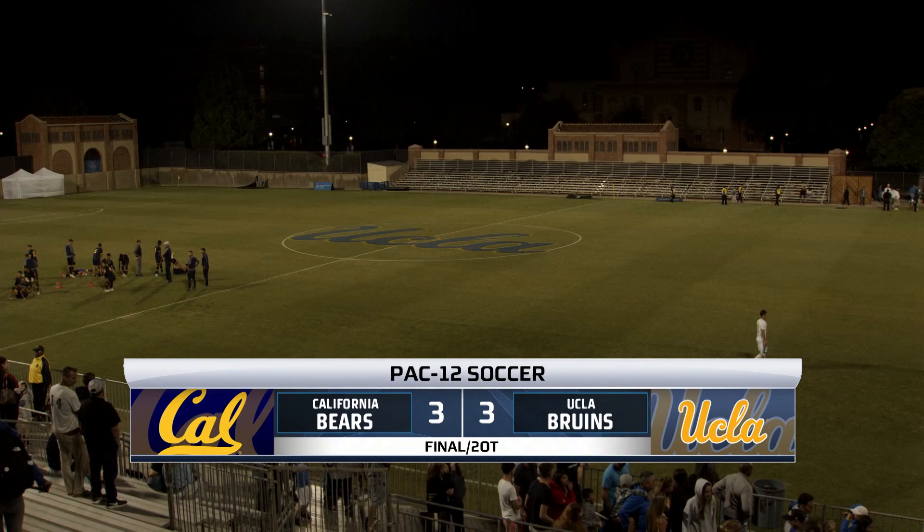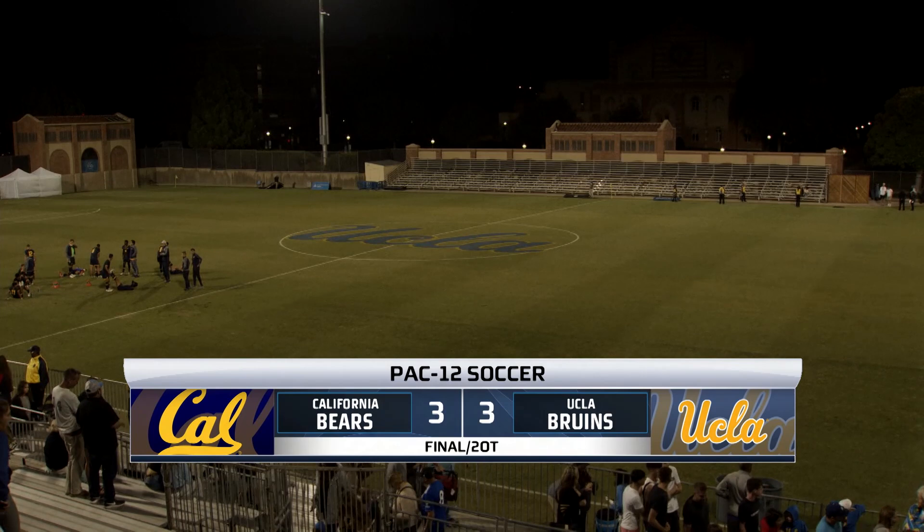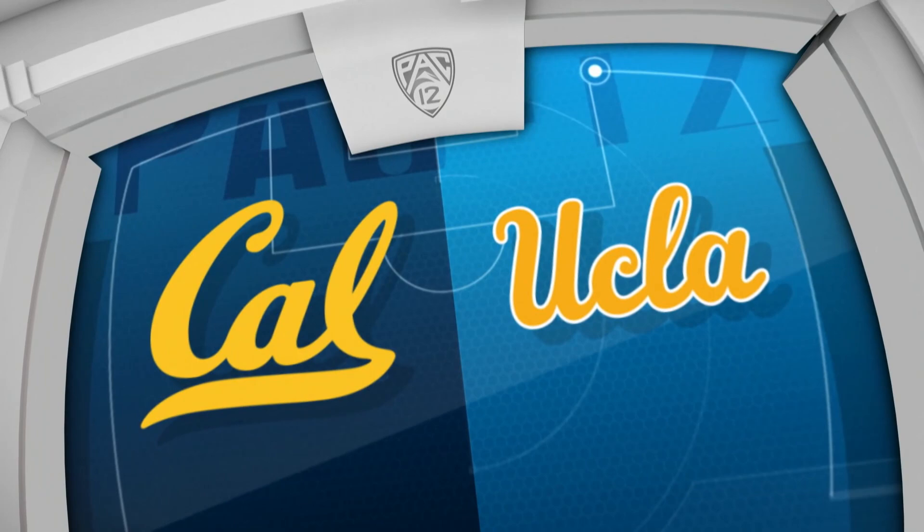Both teams arrived on the west side of Los Angeles in desperate need of points. They hunted it for an hour and ten minutes, and still they end up with just a single point apiece. California and UCLA play to a double overtime 3-3 draw. Jim Watson, Tracy Bailey, and this is the way it went.